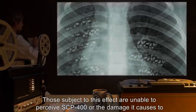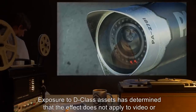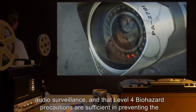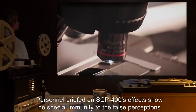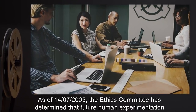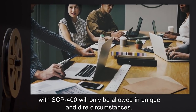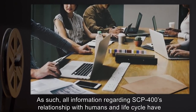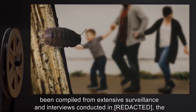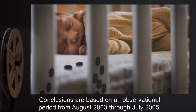Those subject to this effect are unable to perceive SCP-400 or the damage it causes to infants. Exposure to D-class assets has determined that the effect does not apply to video or audio surveillance, and that Level 4 biohazard precautions are sufficient in preventing the effect's onset. Personnel briefed on SCP-400's effects show no special immunity to the false perceptions created by the anomaly. As of 14-07-2005, the Ethics Committee has determined that future human experimentation with SCP-400 will only be allowed in unique and dire circumstances. All information regarding SCP-400's relationship with humans and life cycle has been compiled from extensive surveillance and interviews conducted at the site of SCP-400's discovery.